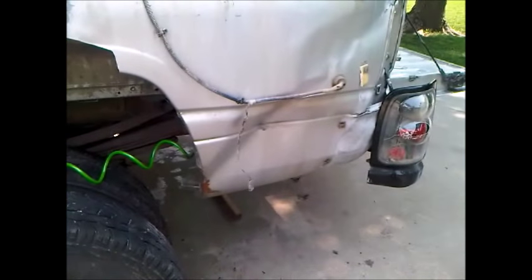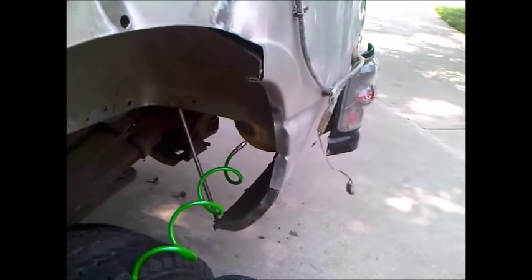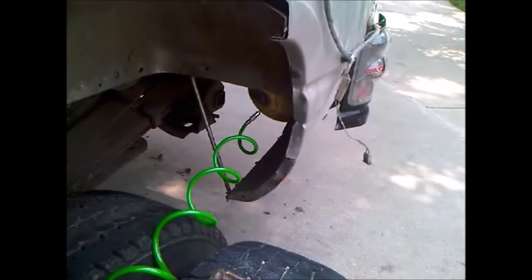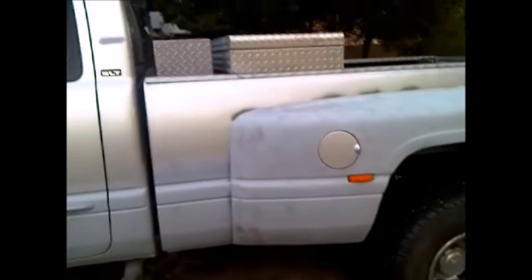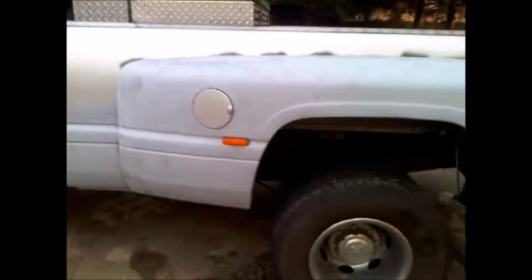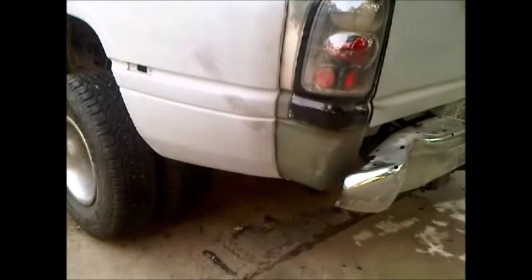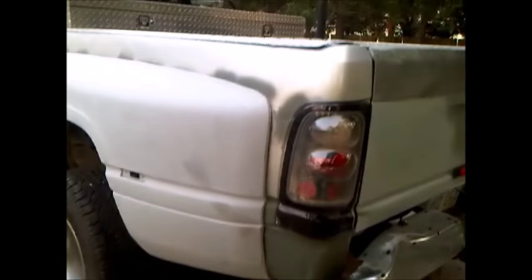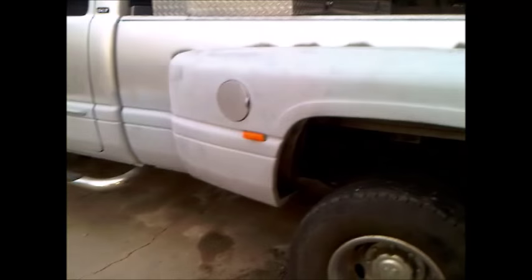I got a soccer ball stuck in the dent and inflated it with an air compressor to push it out — worked pretty good. Ended up blowing up the soccer ball on the fourth time; I over-pressurized it and it exploded pretty loud. Kids came running outside to see what happened. Got the dent out, and put the new Wallace fender on — it's a fiberglass fender I bought from a company called Wallace. They make these for duallys; fit on real nice, very happy with the fit and ease of installation.